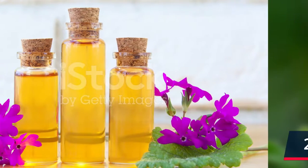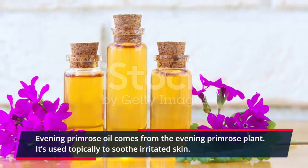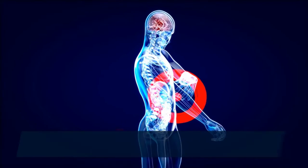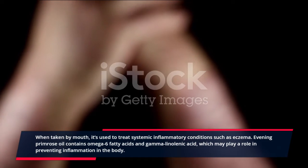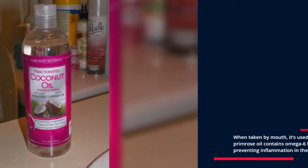2. Evening Primrose Oil. Evening primrose oil comes from the evening primrose plant. It's used topically to soothe irritated skin. When taken by mouth, it's used to treat systemic inflammatory conditions such as eczema. Evening primrose oil contains omega-6 fatty acids and gamma-linolenic acid, which may play a role in preventing inflammation in the body.